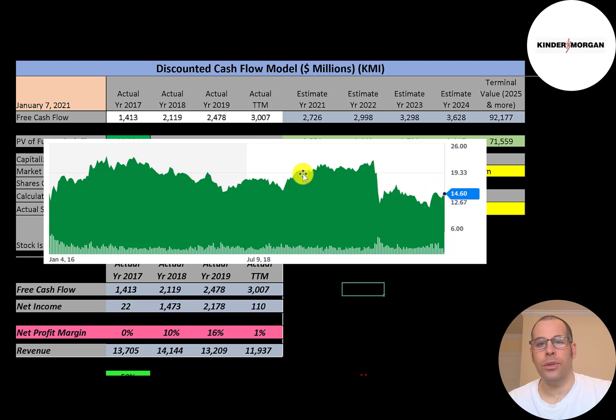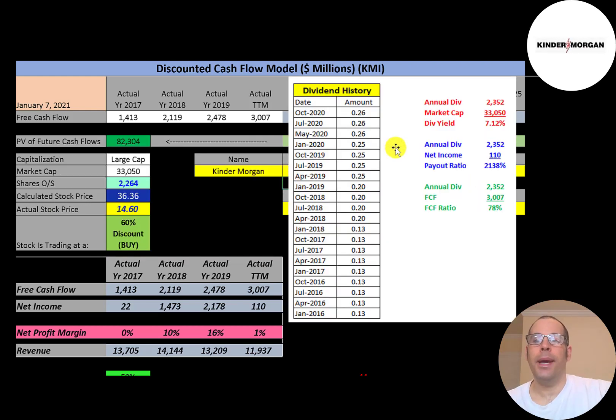The company pays a 7% dividend yield. To calculate dividend yield, add up the last four dividend payments and divide by the stock price — that gives you a little over 7%. Their payout ratio is really high because net income is so low due to that $1 billion loss in other income and expenses. I like to look at annual dividend payment over free cash flow, and that was 78%, meaning they have 22% left over to grow their business or pay down debt.